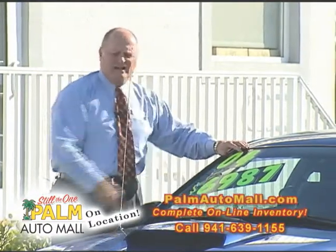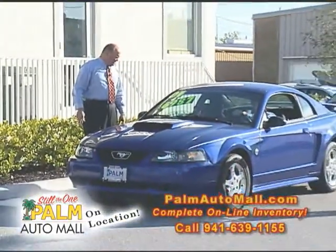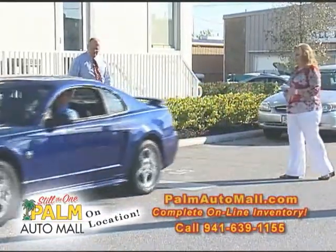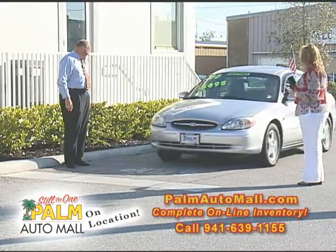Under $7,000 for a Mustang — what a car for a high school or college student. It's got a spoiler, dual exhaust. Nice car. You really should come see it. I guess we've traded for a few Fords lately. The tires are brand new on this — they even have the tips on them.